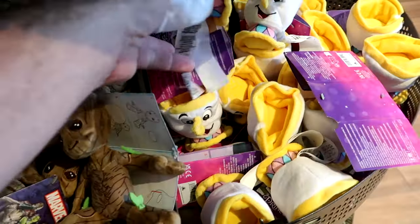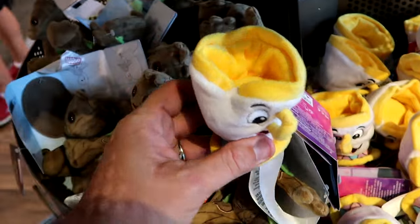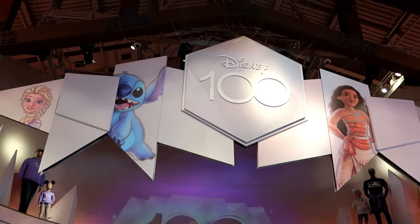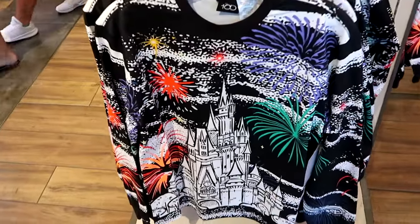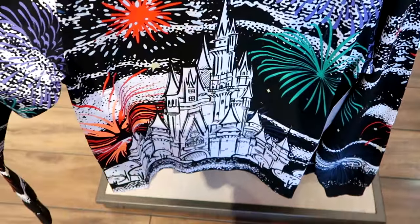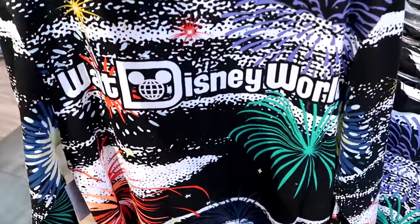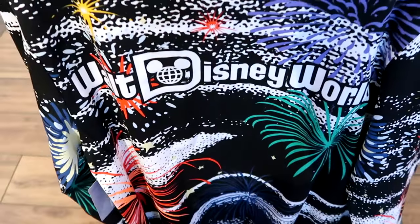They have Chip from Beauty and the Beast and Groot as shoulder buddies too. Let's take a quick little pit stop over to the Disney 100 section because I'm noticing some new merchandise. This is a long sleeve shirt — I love all the colors with the fireworks, and Cinderella Castle looks like it's etched onto the shirt. The back side says Walt Disney World — very thin material. $39.99.